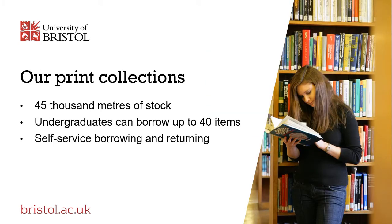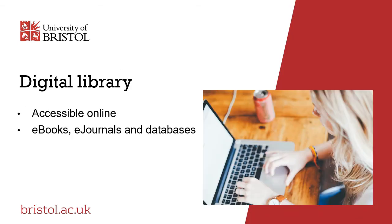The library's print collections constitute approximately 45,000 metres of stock. Undergraduate students can borrow up to 40 items at one time, and all of our libraries are equipped with self-service machines so you can quickly and easily borrow the books you need. Much of the library's scholarly information is available in digital format and accessible online, including large collections of e-books, e-journals and bibliographic databases.